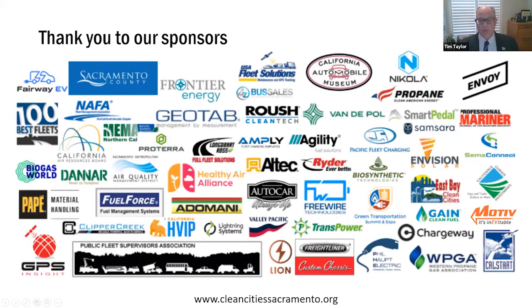Thank you to our many sponsors and Sacramento Clean Cities sponsors. Without these sponsors, we wouldn't be able to move forward with these presentations. So if you gentlemen are ready to jump in, John and Isaac, I will stop sharing my screen and turn it over to you.